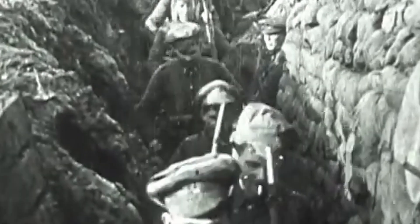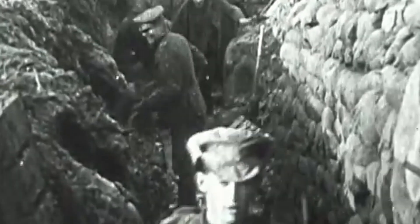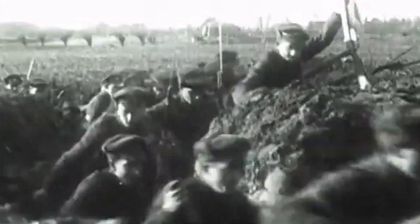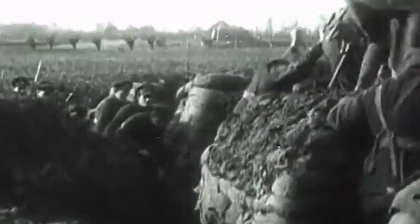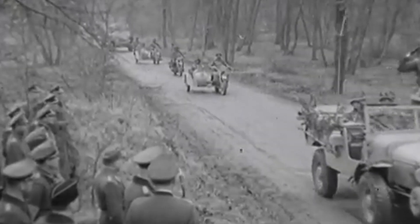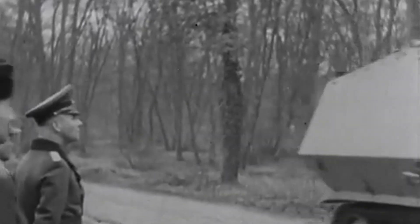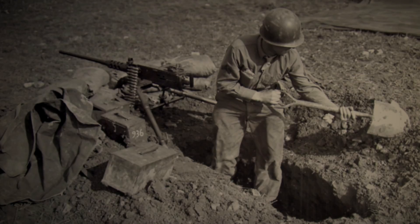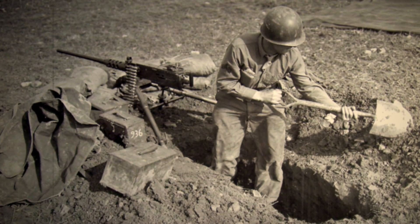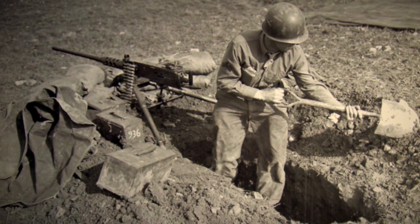Throughout WW1, trench warfare was prevalent, especially on the Western Front. Trenches were effective in keeping infantry safe from small arms and artillery fire. But with the fast pace of WW2, trenches weren't able to be constructed in most cases, so an alternative was needed. In this video, we look at the infantry fighting holes, often called foxholes, of WW2.